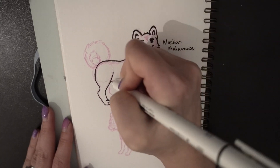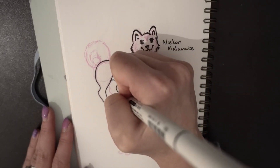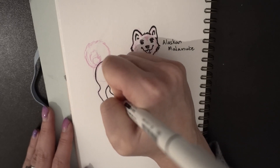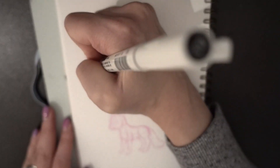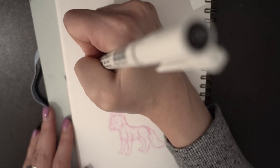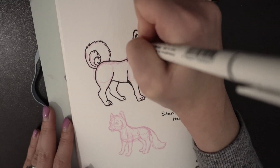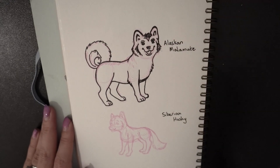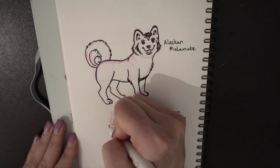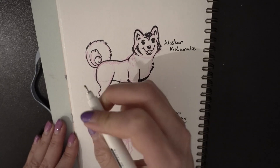Malamutes are much broader in the chest area than Huskies because they need the extra strength to pull heavy things on sleds if they are working dogs. Not all Malamutes and Huskies pull sleds — this is another popular misconception. The two breeds can be and are sometimes very happy to be just normal pets. For example, Danny has never pulled a sled in his life, although he was a therapy dog when he was younger, so technically he was a working dog.